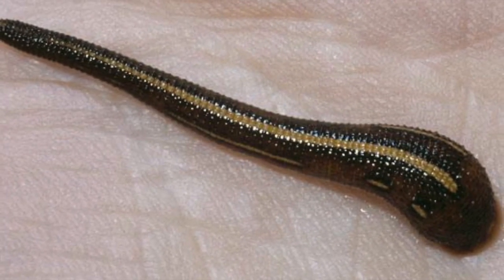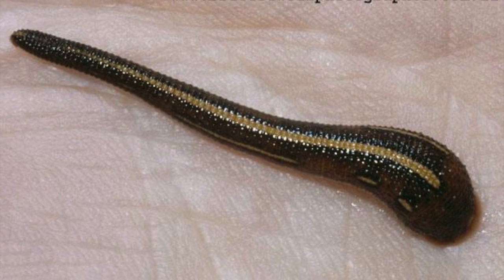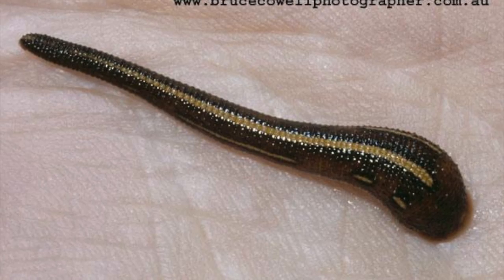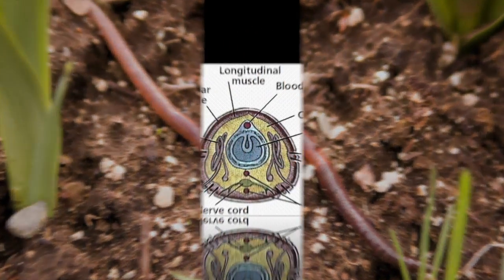The three classes: Oligochaeta, Polychaeta, and Hirudinea. We got them local earthworms!